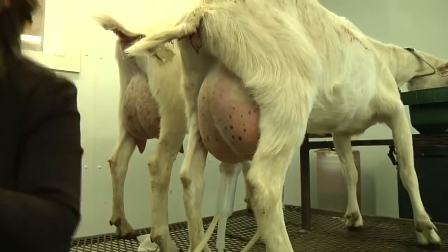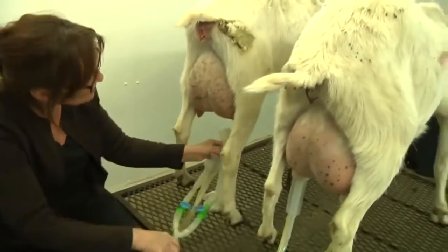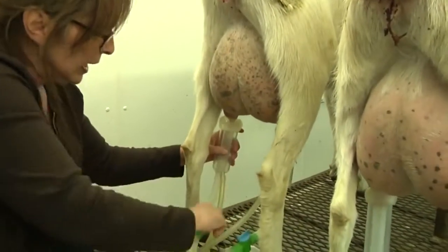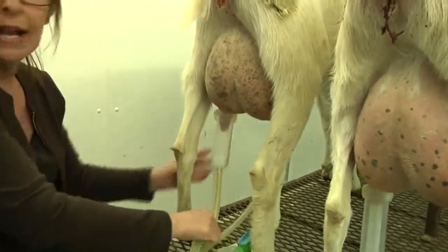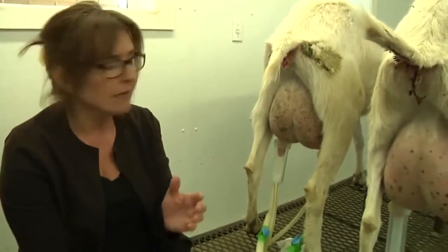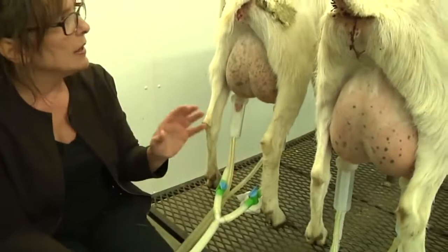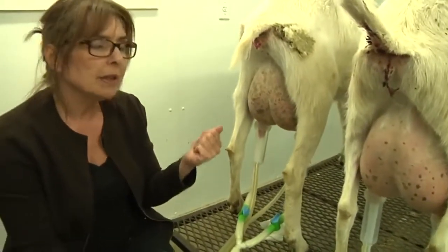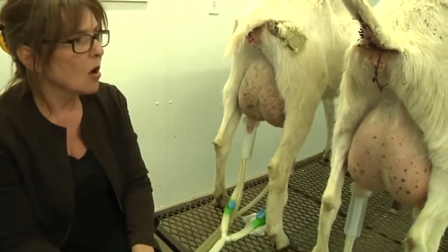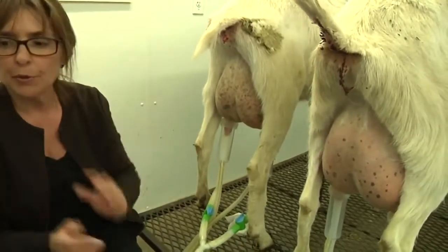Goats are ruminants. A ruminant is an animal that has frontal chambers in the stomach. They send their food to the first stomach and bring it back up and chew their cud — that's where the term 'chewing their cud' comes from. To get the most benefits out of it. Camels, sheep, and cows are all examples of ruminants, like goats. So you want to keep them as naturally fed as possible so you don't mess up their cud.